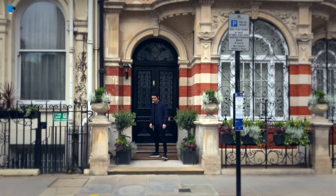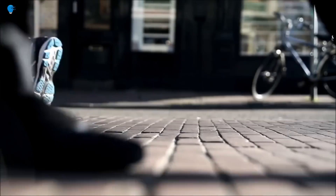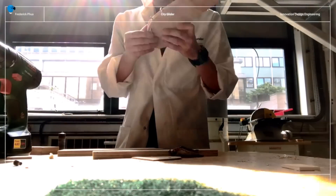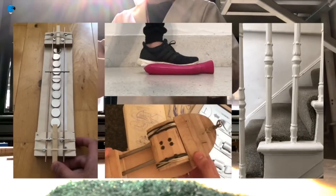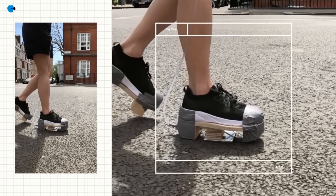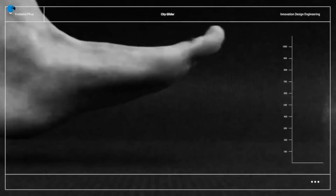City Glider is a next-generation footwear that augments the walking experience by extending stride and walking threshold. It is lightweight, human-powered, and requires no effort. The pneumatic mechanical system within the footwear harnesses force from the heel strike and releases it at the mid-stance position to propel the user forward by up to 12 percent, allowing users to cover longer distances.